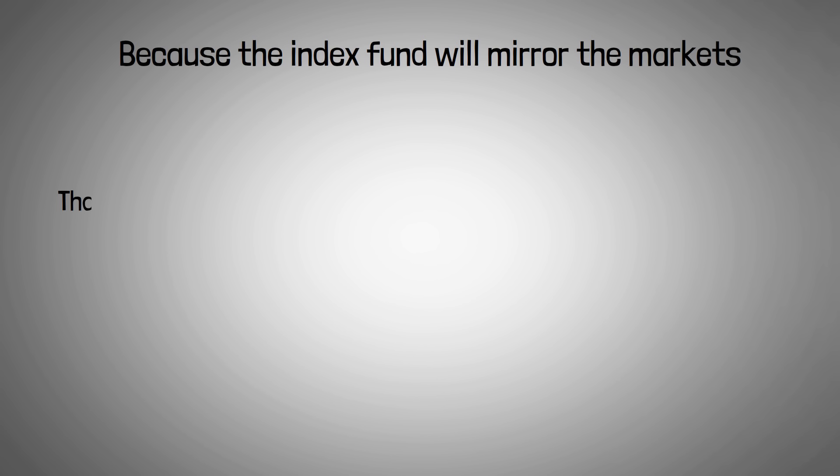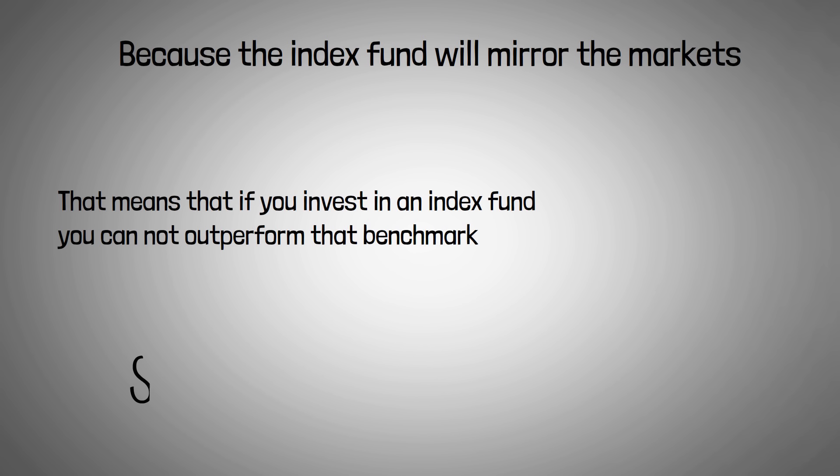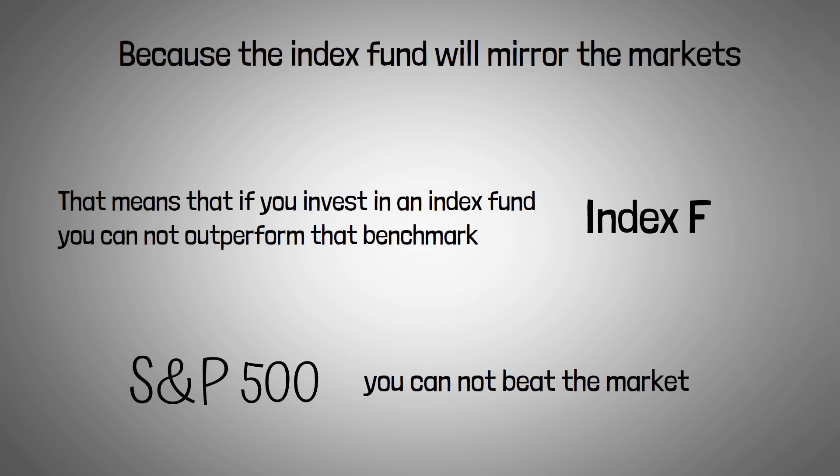There are going to be pros and cons to this. Let's start with the cons. Because the index fund will mirror the markets, that means if you invest in an index fund, you cannot outperform that benchmark. For example, if you invest in an S&P 500 index fund, you cannot beat the markets. So if you want to become a superior investor, an index fund may not be right for you.